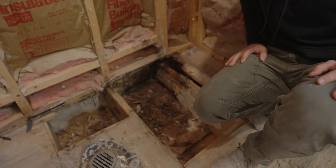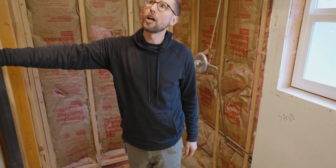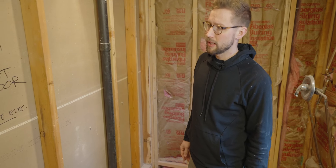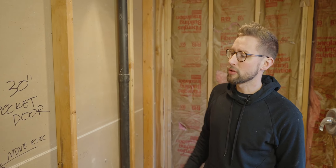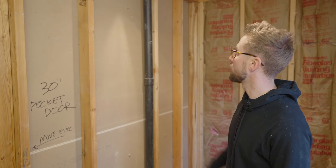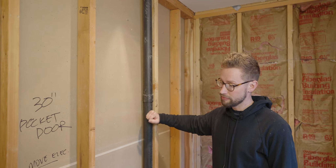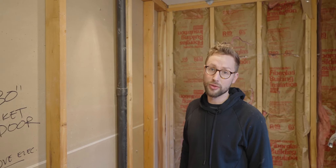One of the other things she wanted was a pocket door — it is a pretty tight primary bath, so we really want to utilize as much space as possible. Our electricians were able to take all the lights and just put them on the other side, so we'll be able to put a header in and a pocket door. And we got lucky that we didn't have to move the vent — we'll take those wins when we can get them.